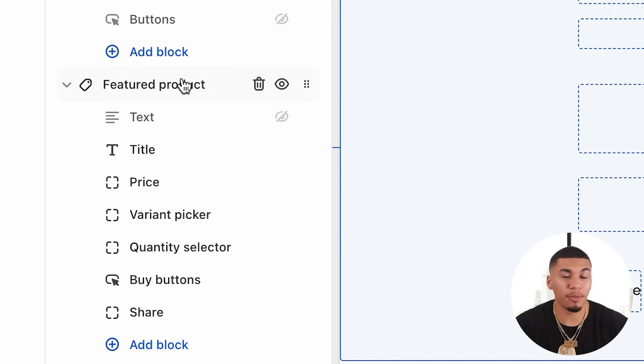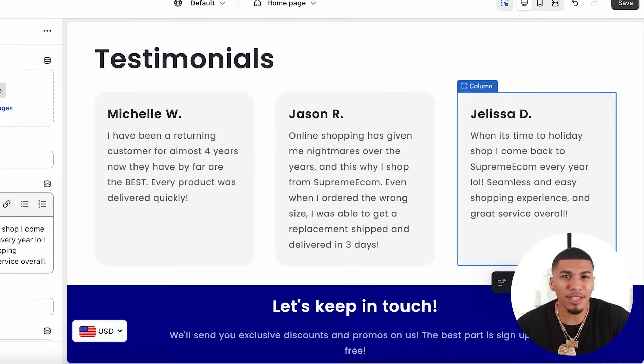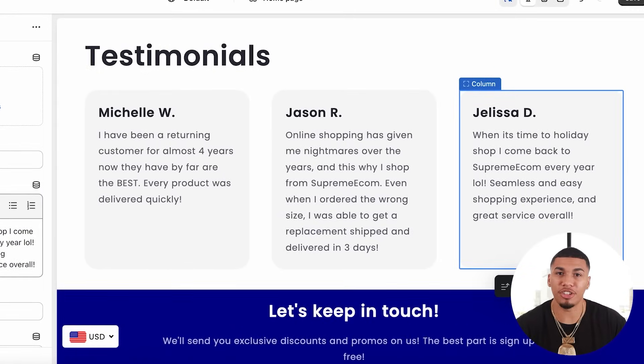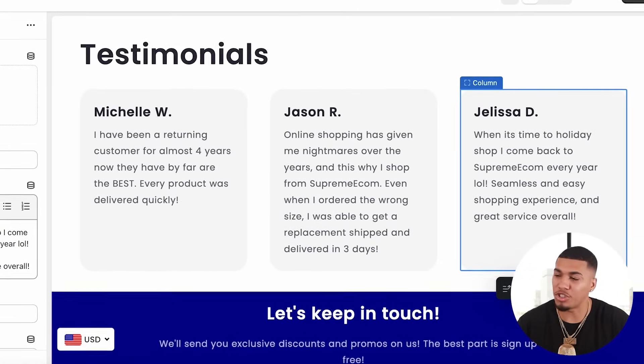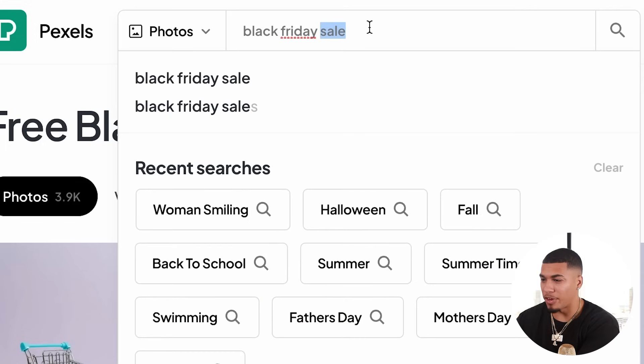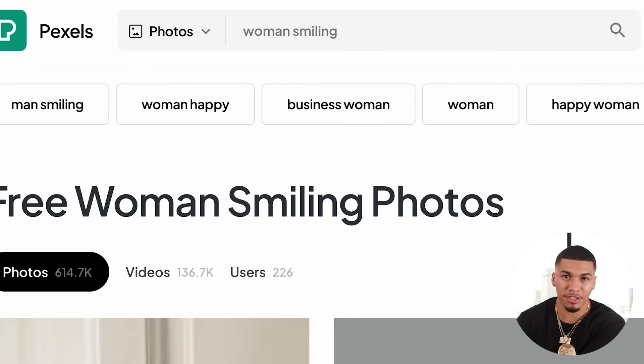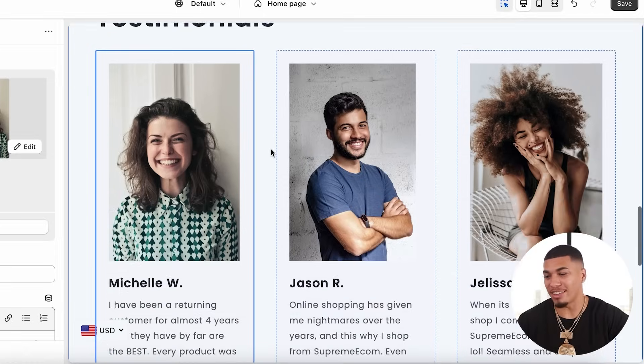The next section would be a featured product, but we don't have that product yet, so just wait on it. The next thing I like adding is a multi-column — this is perfect for adding reviews or establishing legitimacy for your business. You can use this as just text, or you can add images to make it look even more legitimate, which you can also get from Pexels. Simply type in 'woman smiling' or 'man smiling' and use those as your images. Once you're done, it should look a little something like this.